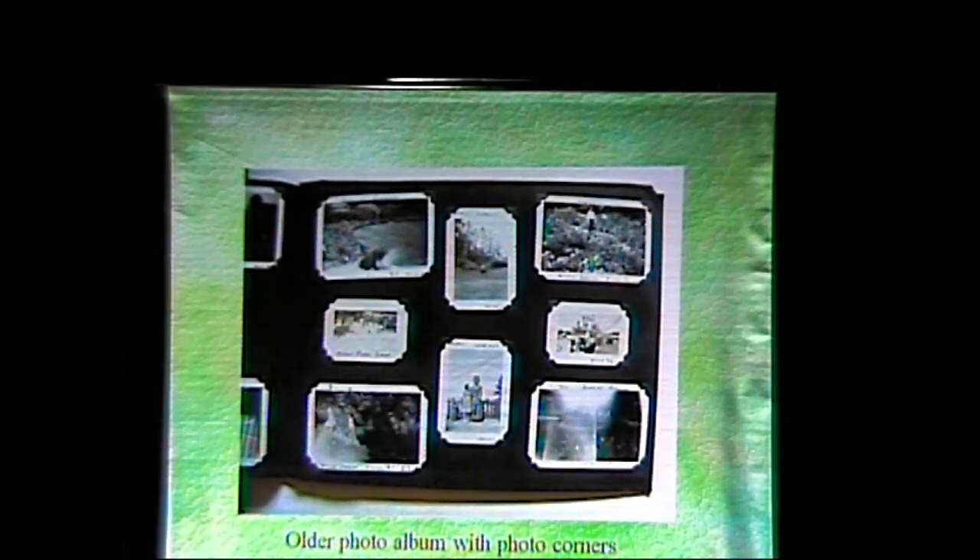Older photo albums with photo corners — there's nothing wrong with these unless you can actively see something going on with them. Some folks will say you have to get them into acid-free albums, but only if they're reacting. The only thing that would probably happen is the little bit of adhesive on the corners might be reacting with humidity or fluctuating temperatures. Or if you've got ink written over them to identify them, then that ink could be destroying part of the image. But otherwise, just leave them.